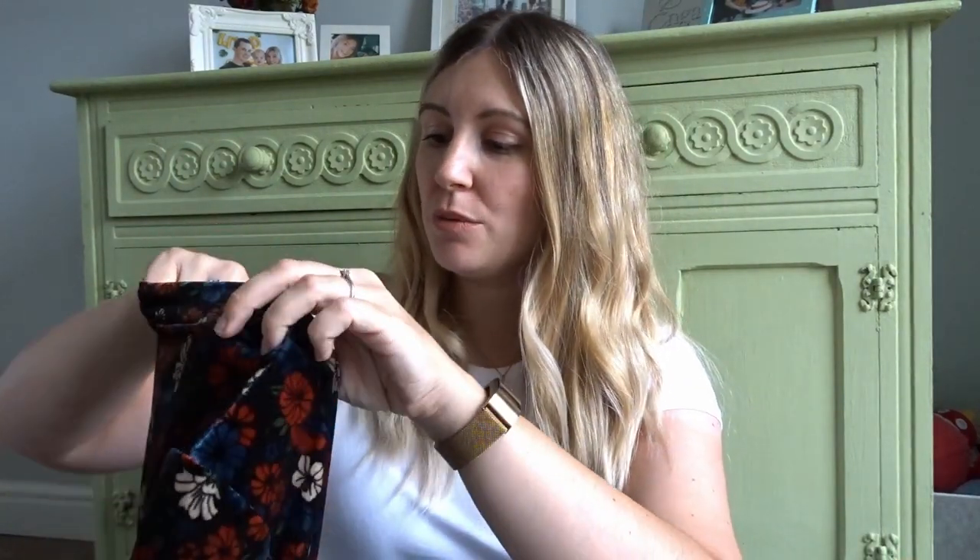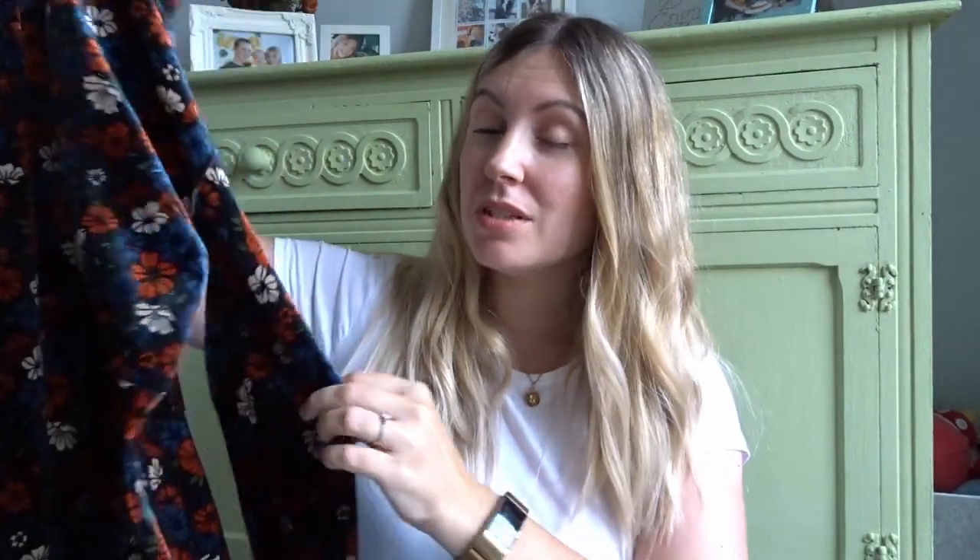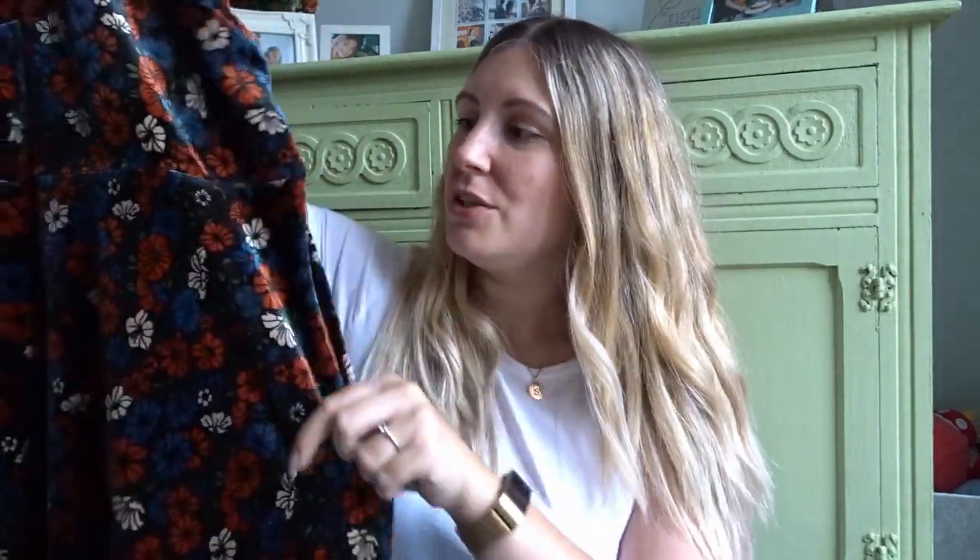The next item I got was another Topshop piece — this really beautiful dress. I absolutely loved the pattern on it; I thought it was very autumnal. It was a little bit more expensive at £12, but I just thought that was quite good. It's kind of a velour Topshop dress, again in a size 10. It's going to look really cute with tights and boots, and it's basically brand new — there's not even a mark on it. For a second hand Topshop dress, I thought that was quite a good price.